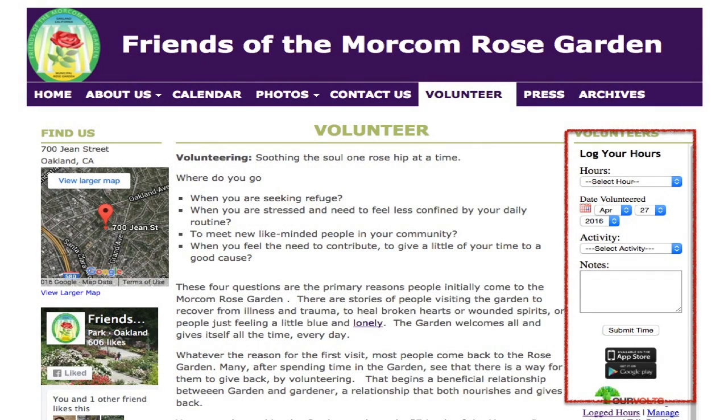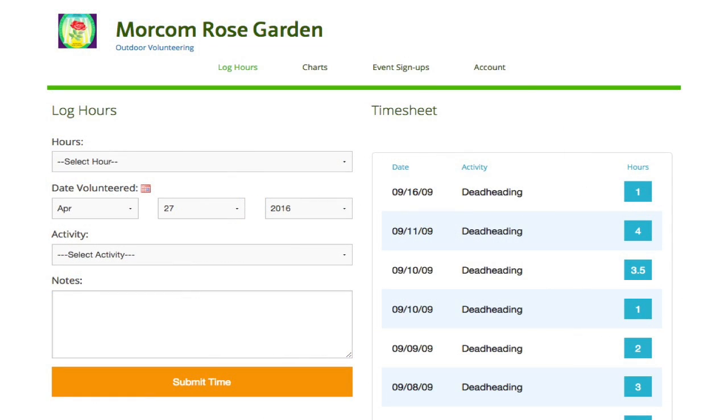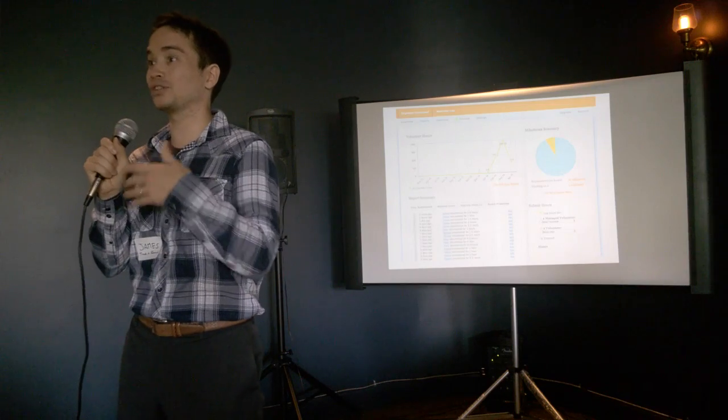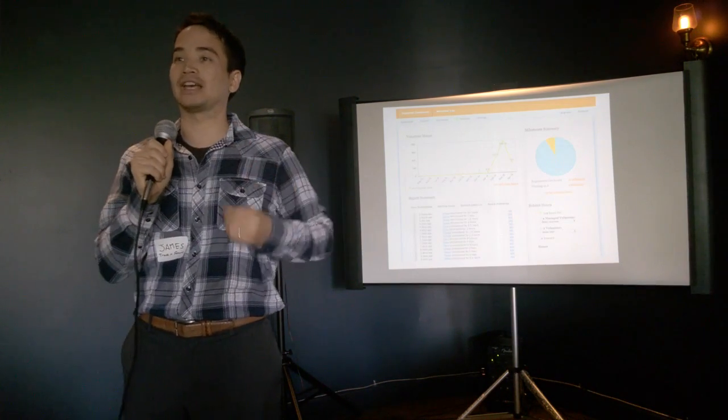We have widgets — this is the Rose Garden's website, and there's a widget right in the corner that allows volunteers to track their own hours. We have our own website as well where they can track hours and see progress. And we have a robust organizer dashboard where the organizer can generate all the reports they need and manually track hours for individual volunteers who don't want to use or don't have the tech.